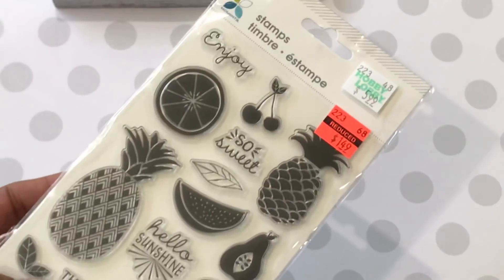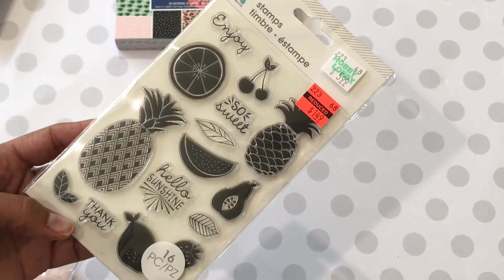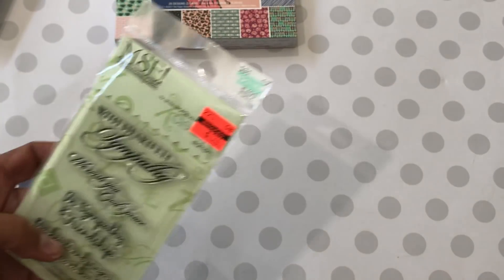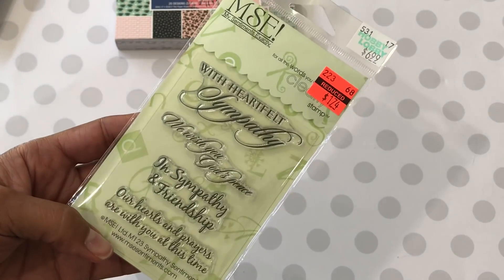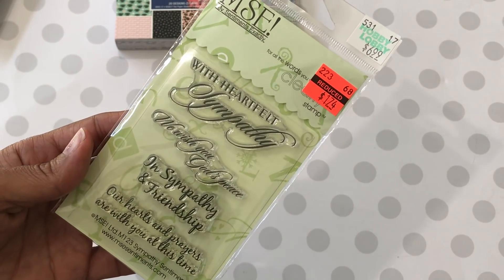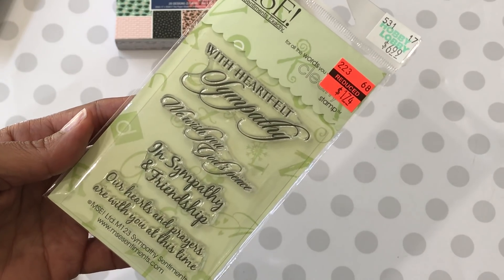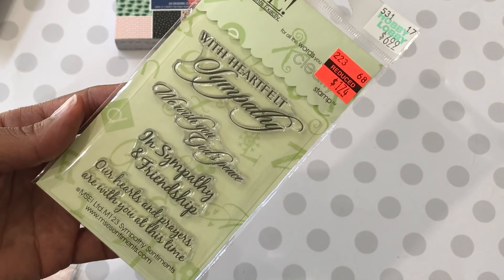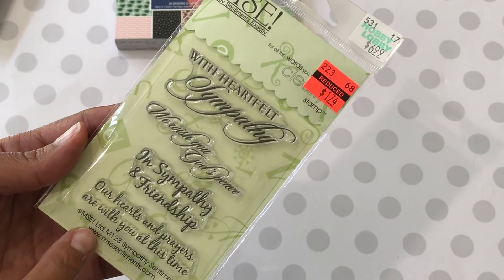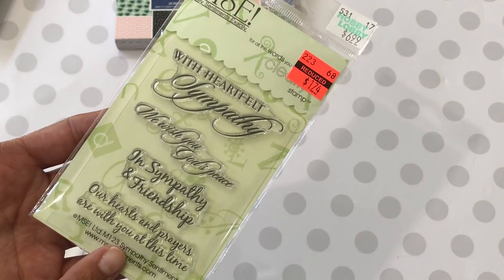I also picked up this stamp set right here. Again, it was on clearance and it was only $1.49 — really cute. Hello sunshine and so sweet. And then I did pick up this one — I thought this was really nice and it was $1.74. It's like with heartfelt sympathy. I have some sympathy stamps but I really liked the little sentiments on this one, so I went ahead and picked it up. This is always good to have in your stash and it was a great price.